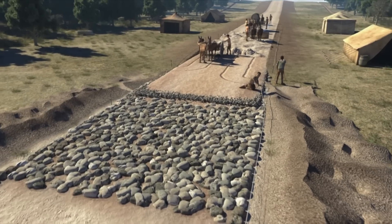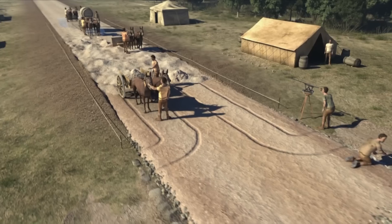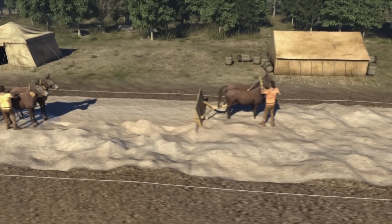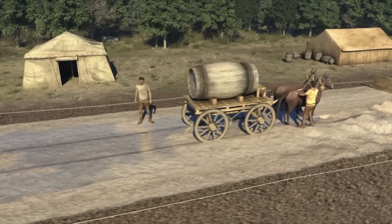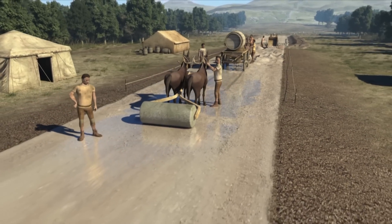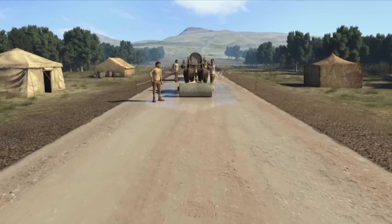Tipper carts moved along the already compacted layers to deposit the material for the next layer. After tipping out heaps of material, it had to be spread out with planks, watered from barrels, and finally compacted with rollers. It was a continuous process until the last layer, the surface layer, was finished, which was composed of carefully selected materials of the highest quality.